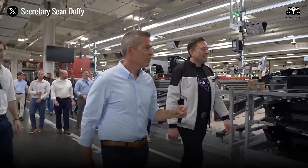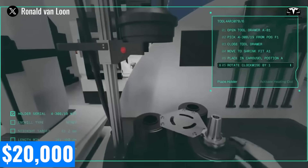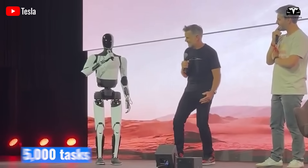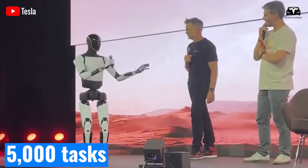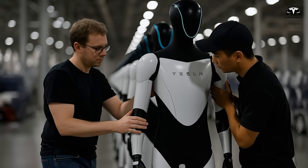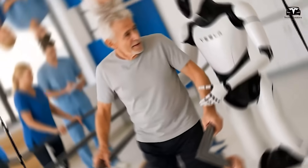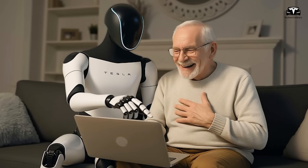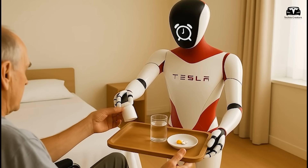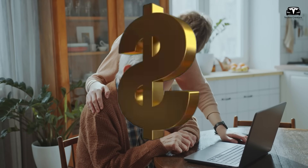Financial implications also enter the picture. Tesla has hinted that Optimus could eventually be priced around $20,000 — a fraction of what traditional humanoid robotic systems cost. If the robot can execute over 5,000 tasks and generate value estimated at $5,000 per month in labor substitution or service creation, the return on investment is extraordinary. Consider an elderly care facility: by the end of the first three days, Optimus units can already assist patients in walking exercises, deliver meals, and provide reminders for medication schedules. Such tasks, when performed by human staff, represent thousands of dollars of monthly wages.